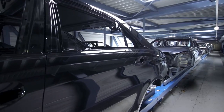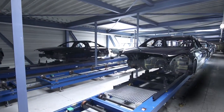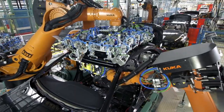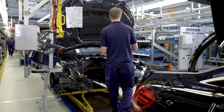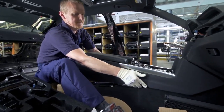The assembly line. The vehicles arrive here in a fixed order known as the pearl chain. Every vehicle is based on a specific customer order and fitted out exactly in accordance with the customer's wishes. All assembly steps are prepared according to the pearl chain principle.